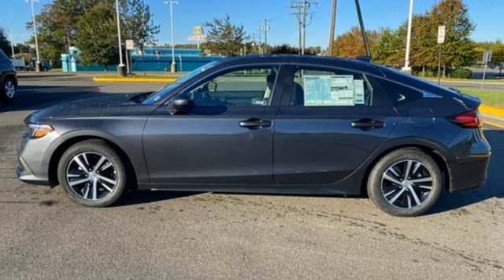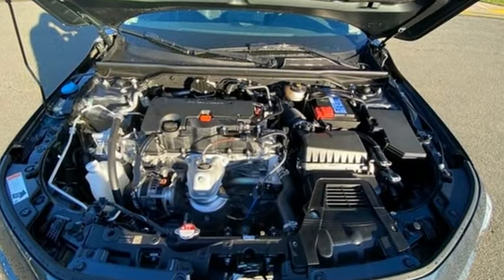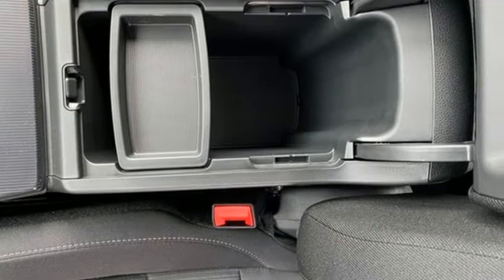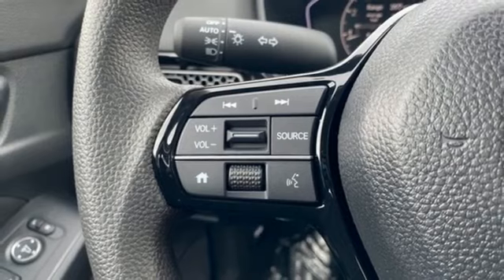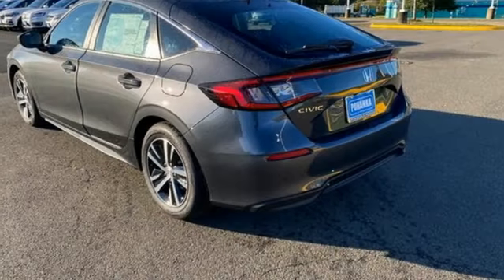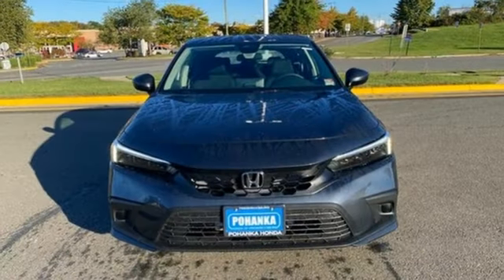Streaming audio, wireless phone connectivity, manual tilting steering column, steering assist cruise control, push button start, manual telescoping steering column, inline four cylinder engine, gas pressurized shocks, and continuously variable automatic transmission. It's a Honda, so longevity comes standard.